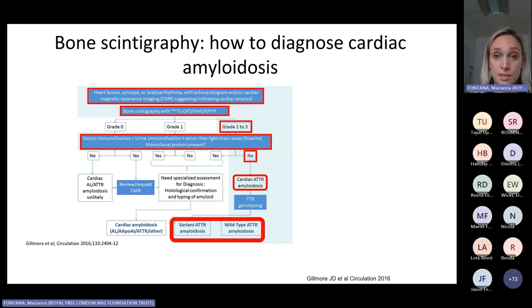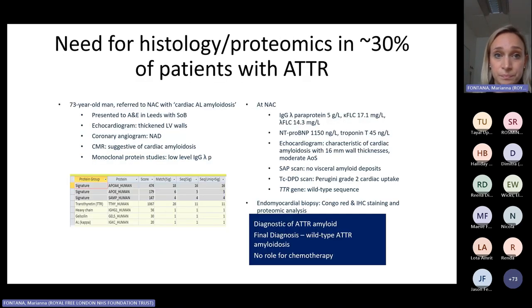The only extra step needed is TTR genotyping. It is absolutely essential to perform all three tests to exclude plasma cell dyscrasia: serum and urine immunofixation and serum free light chains. It's crucial to do immunofixation — as opposed to electrophoresis — in both blood and urine, plus serum free light chains, because if any of these is positive then AL amyloidosis is in the differential. Using this algorithm, we avoid biopsy in 70% of cases, but still in 30% we need histology — specifically when there is any possibility of a plasma cell dyscrasia.